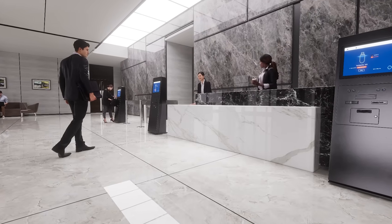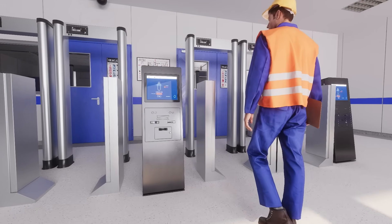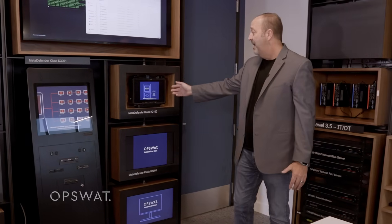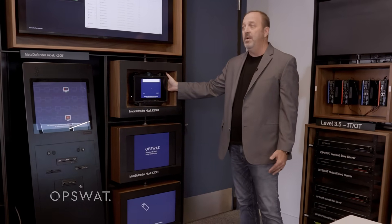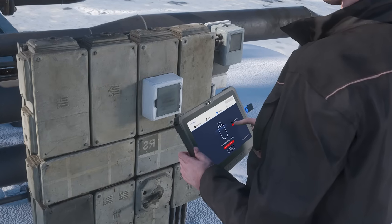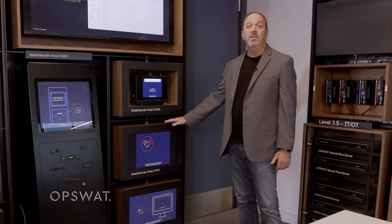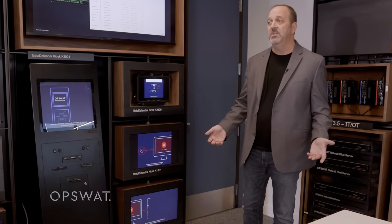We have a front-of-building kiosk where you walk into a manufacturing plant or a building and you scan media before it even gets in the door. We have a hardened and ruggedized version — you might find this in a police car or in a facility that requires protection against environmental conditions. And then we have a Windows and a Linux version that can be installed anywhere within your network, all performing the same functions.